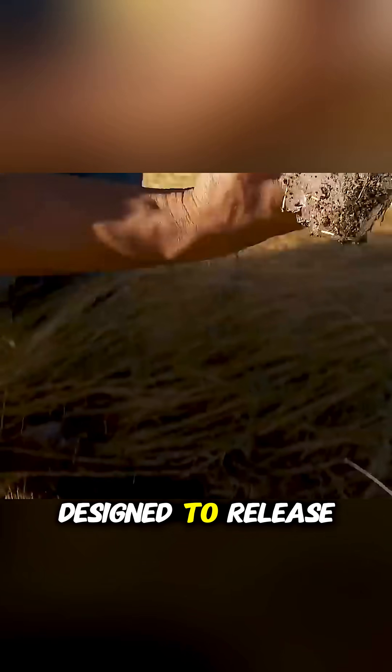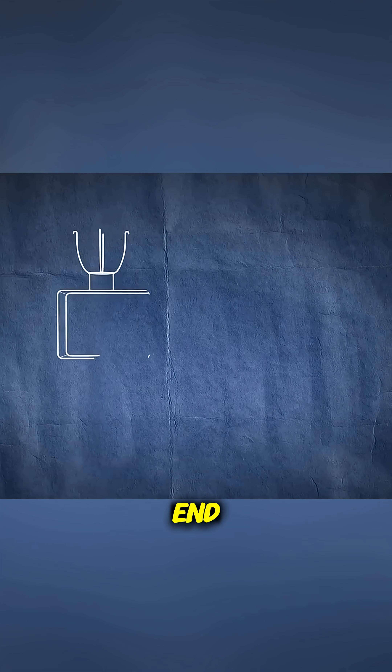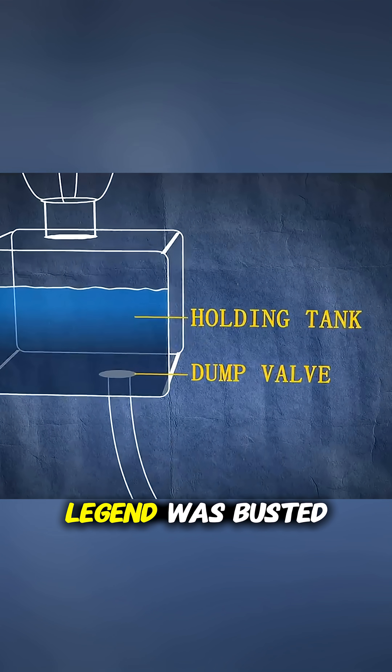However, there's one more important detail. Commercial planes aren't designed to release waste mid-flight. Only a rare valve malfunction could cause such a leak. So in the end, the blue ice from the sky legend was busted.